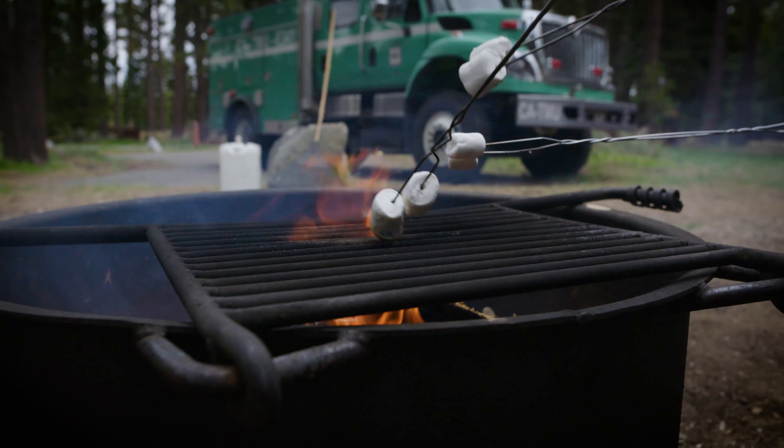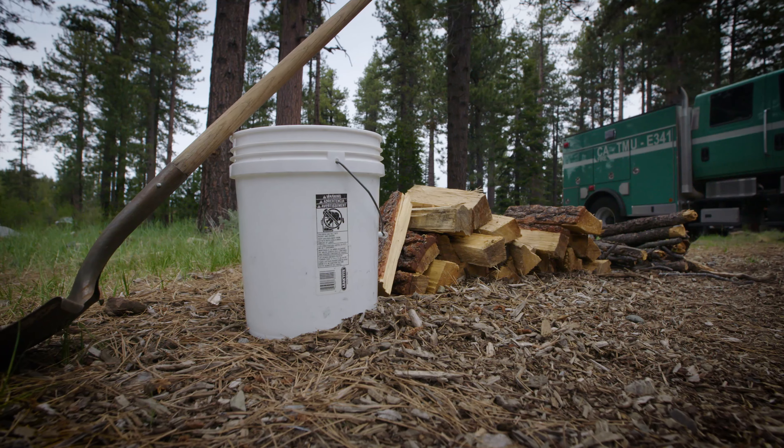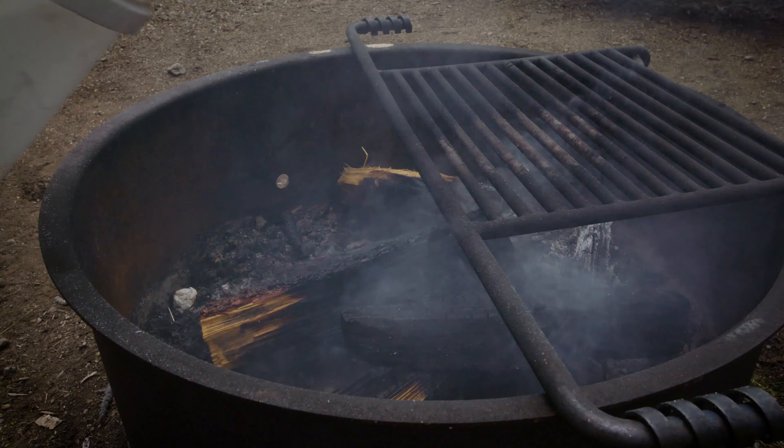To have a safe fire, you want to make sure you have all the proper tools to extinguish that fire, which include a shovel, a bucket, and definitely water.